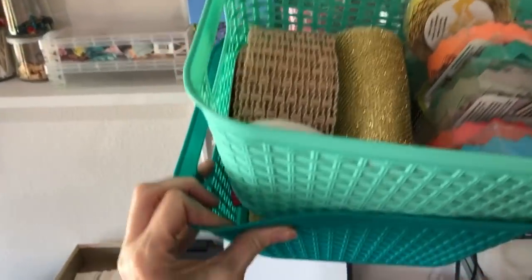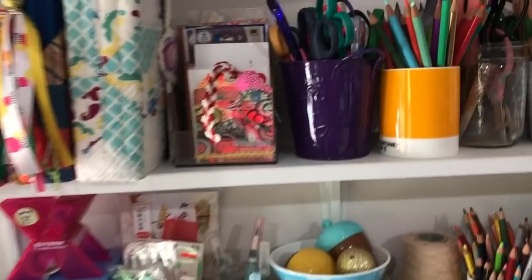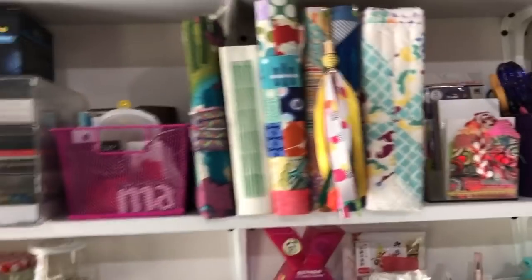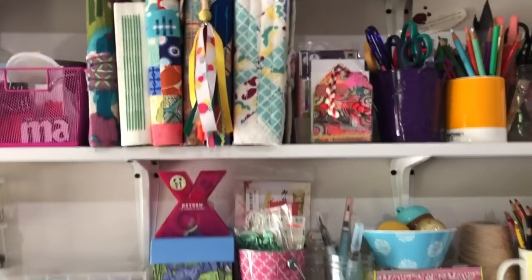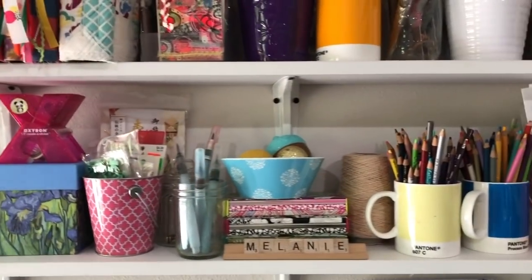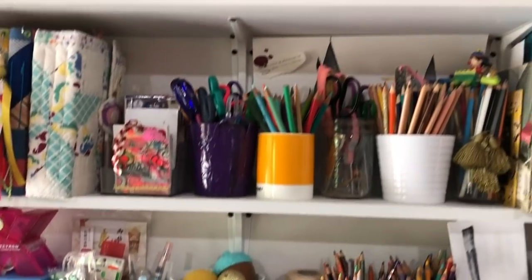I go to the Dollar Tree for all these baskets that you see — they all came from the Dollar Tree. This one just has some washi and some extra ribbon and things in it. There's some journals that are basically finished, and more little cubbies of things.